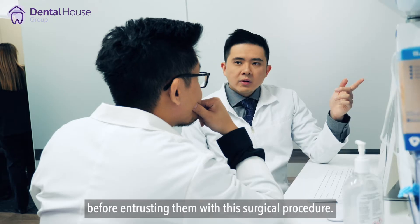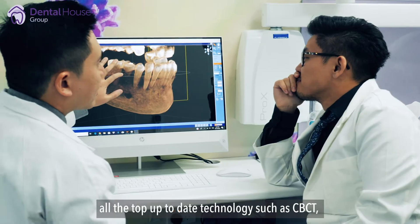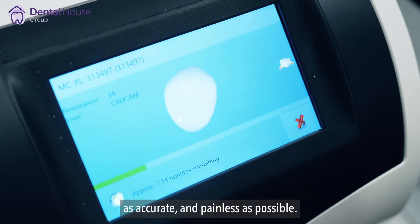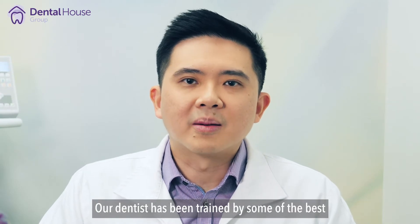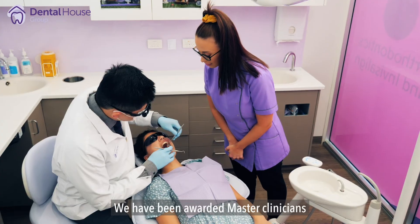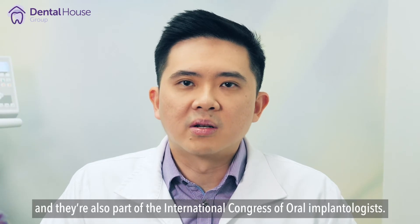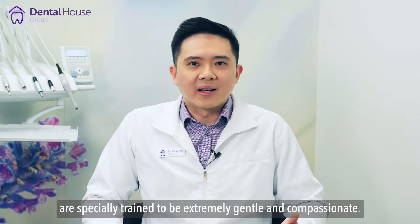Here at Dental House Group, we believe we have all the top up-to-date technology, such as CBCT 3D scanning and surgical planning software, to ensure your implant surgery is as smooth, accurate, and painless as possible. Our dentist has been trained by some of the best dental implant institutes around the world. We have been awarded master clinicians from the Guide Institute of Loma Linda University in Los Angeles, and are also part of the International Congress of Oral Implantologists.